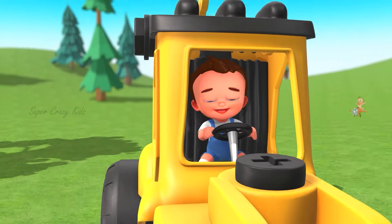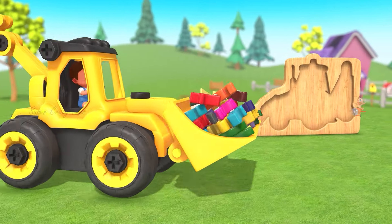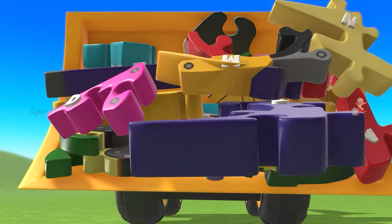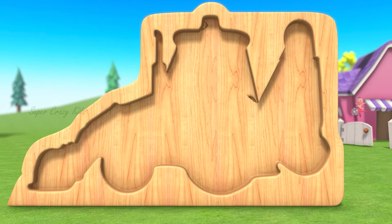Hey! Hello, kids! Let's look at what vehicle this is.